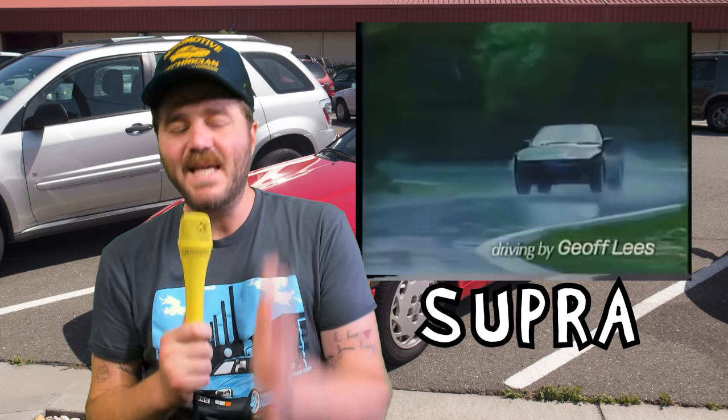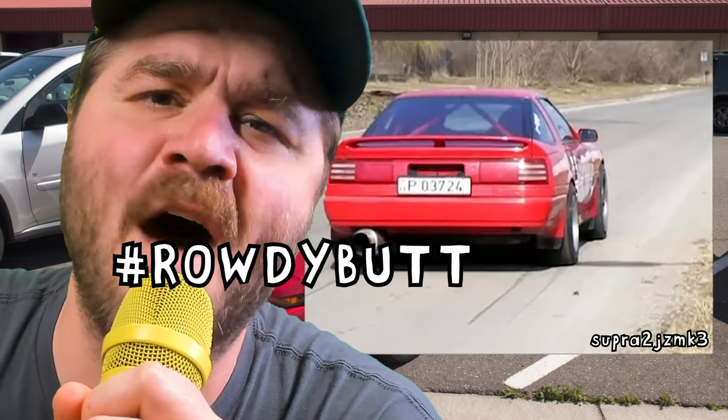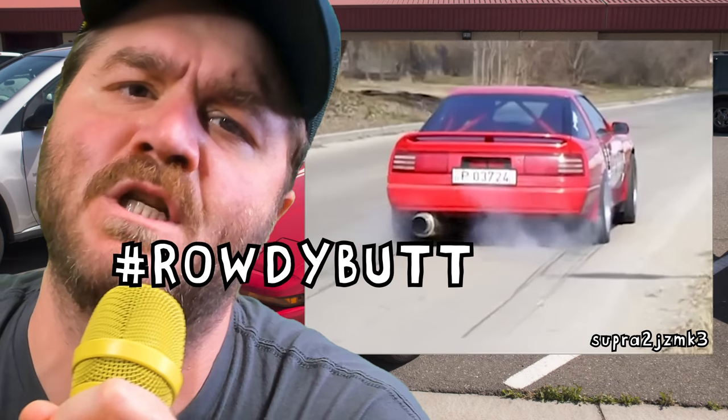The third gen was where the Supra really became the Supra — quite literally — because it was this generation that the Supra and Celica, which had originally shared a platform and used to be the Super Celica, were separated into two distinctly different models. With the Celica changing to front-wheel drive, the Supra was free to be what everyone knew in their hearts it had the potential to be: a rowdy Japanese sports car.